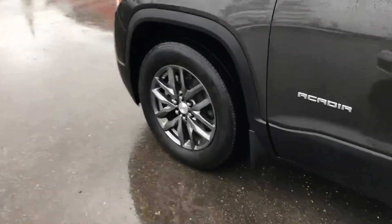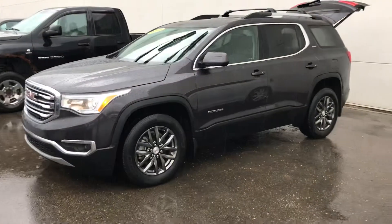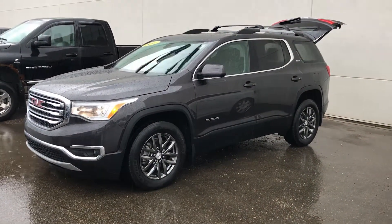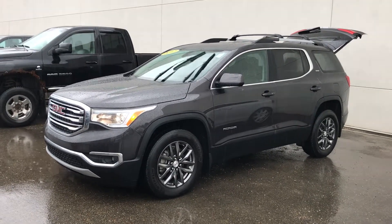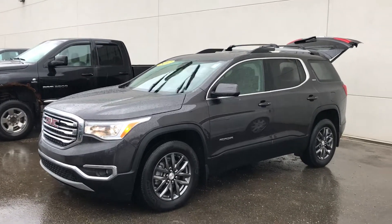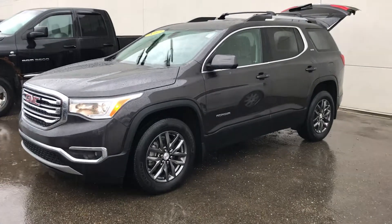The vehicle's in really good condition. It has a wheel on it that I really like — not too flashy, but nice. Exterior color is iridium black, leather interior, fantastic shape. It's probably about six thousand dollars less expensive than a similar model year Traverse that I would have in stock.